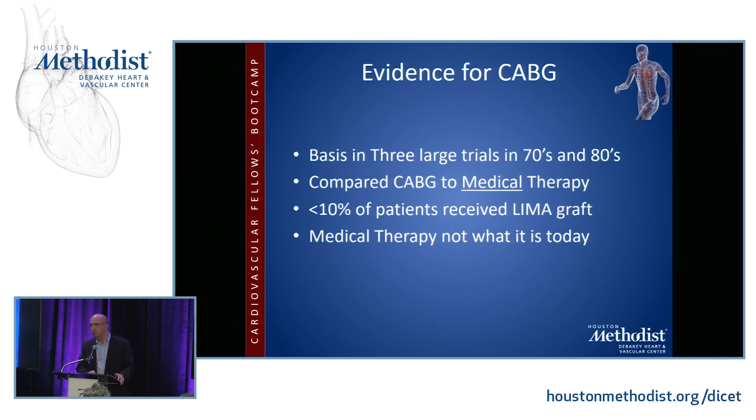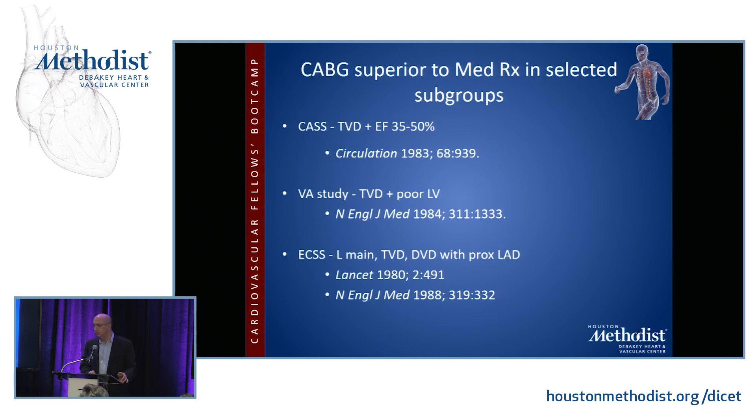The evidence for CABG is based on three large trials conducted in the 70s and 80s, comparing CABG to medical therapy. Less than 10% of patients received a LIMA graft, and medical therapy was not as aggressive as today. The three trials are the Coronary Artery Surgery Study, the VA study, and the European Coronary Surgery Study. Each looked at patients with triple vessel disease, depressed EF, and all three showed that CABG was far superior to medical therapy in patients with advanced coronary disease and depressed left ventricular function.